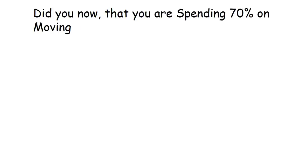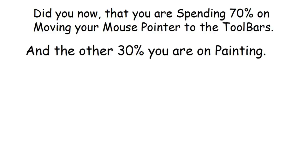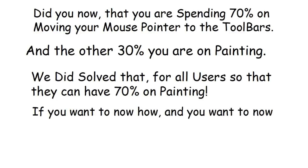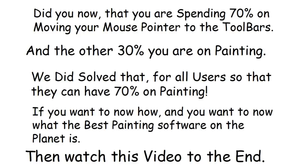Did you know that you are spending 70% of your time moving your mouse pointer to the toolbars, and only 30% actually painting? We solved that for all users so they can have 70% on painting. If you want to know how, and you want to know what the best painting software on the planet is, watch this video to the end.